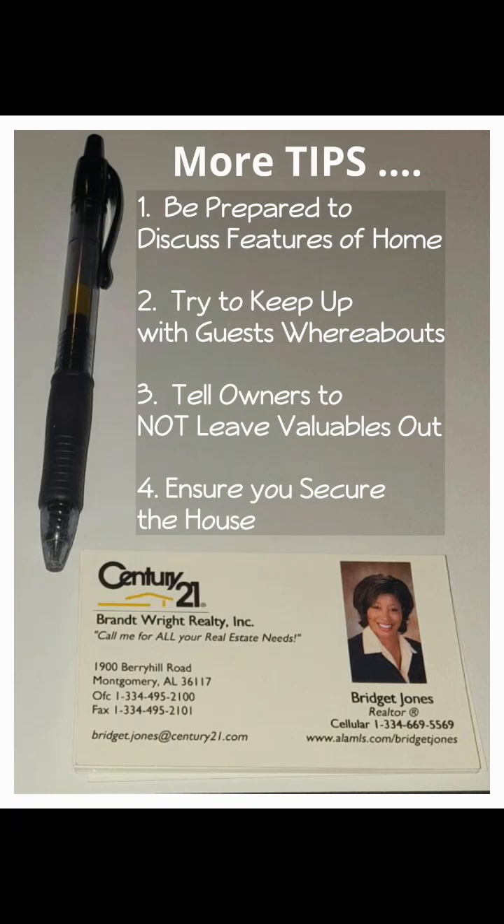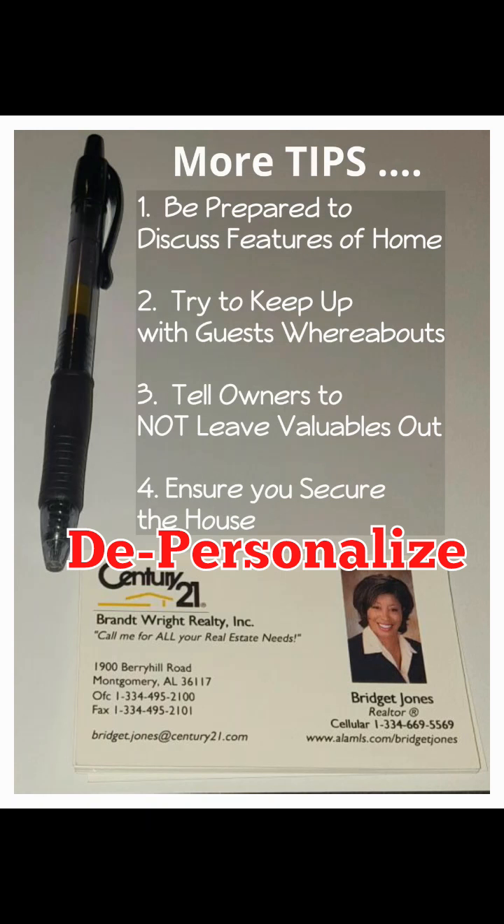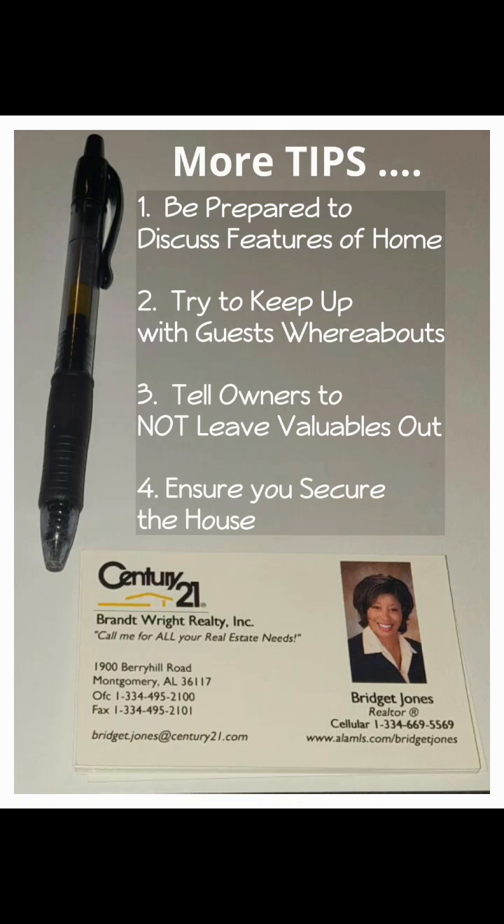Another tip not on the list is to depersonalize the home. You want someone walking into the home and not knowing who lives there. There shouldn't be any personal pictures or anything that someone can identify the residents by. Some agents feel that isn't necessary, but in my opinion I think it's important.